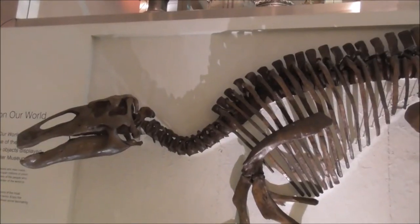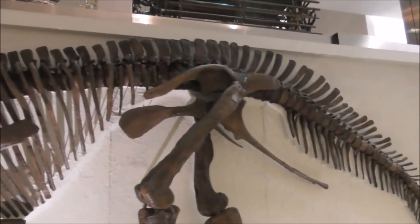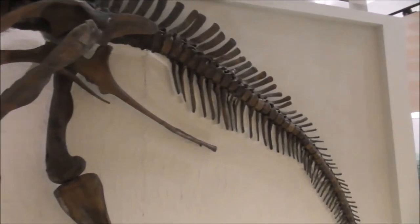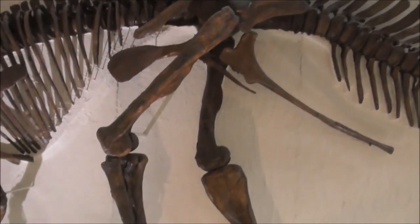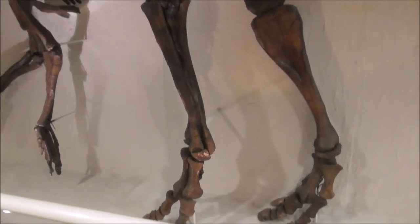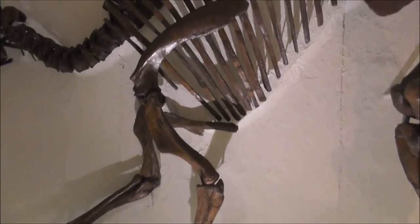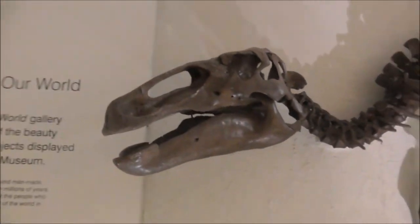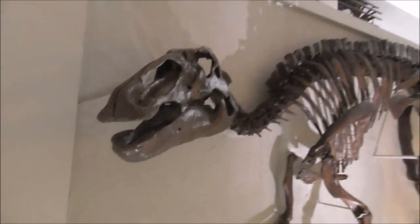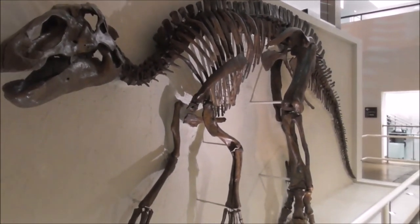I was just having a discussion with a gentleman there about whether these are plaster cast copies or the actual bones, because it doesn't say on the representation board that they are copies. But I would very much doubt that they're actual bones.